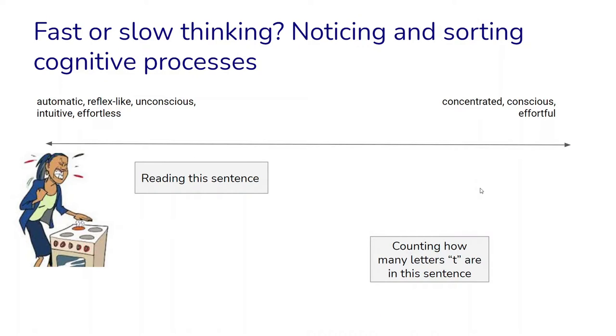In this way we can sort our everyday cognitive processes along a dimension of more or less automatic and effortless, intuitive on the one hand, or concentrated, conscious, and effortful on the other.